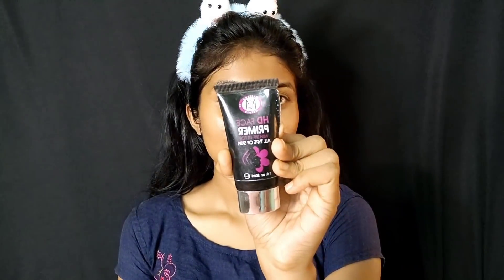The most important part of the makeup is the HD face primer — matte finisher primer. You can apply jekon primer, or you can apply it with aloe vera gel or matte finisher. You can apply it for oily skin and dry skin.